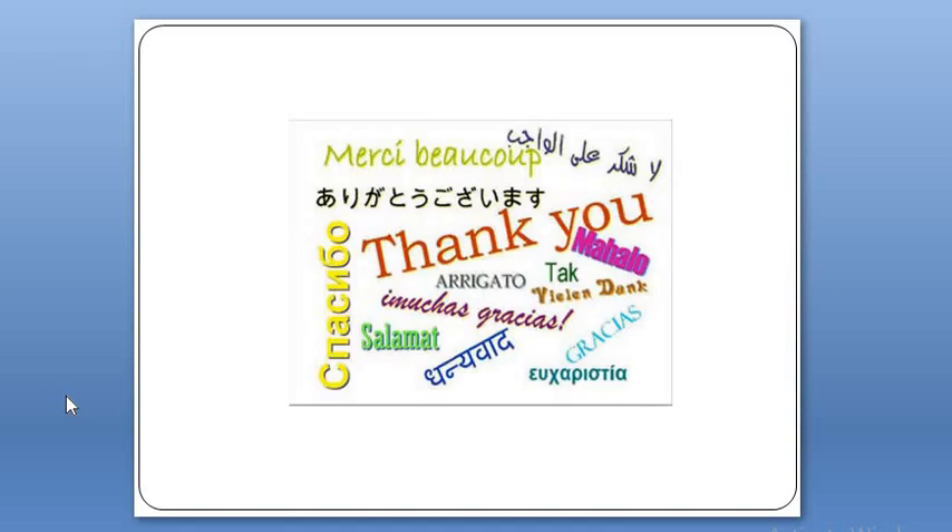Thank you. This was all about the rehabilitation process as performed in a nursing procedure. Thank you very much.